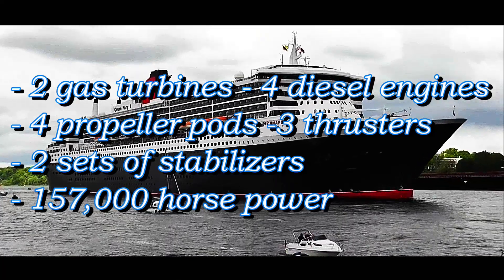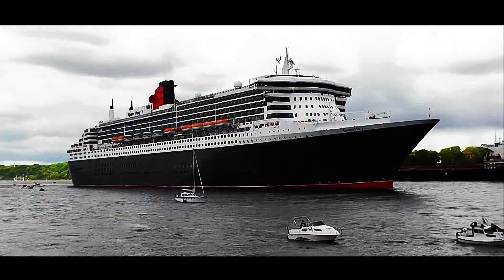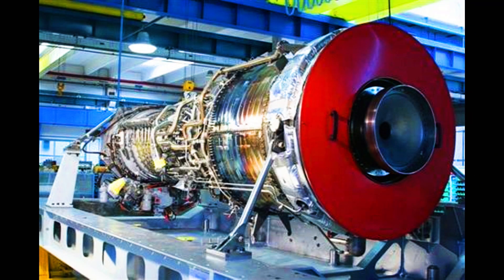In total, she generates a staggering 157,000 horsepower. She was the first passenger liner featuring the IEP propulsion — integrated electric propulsion.